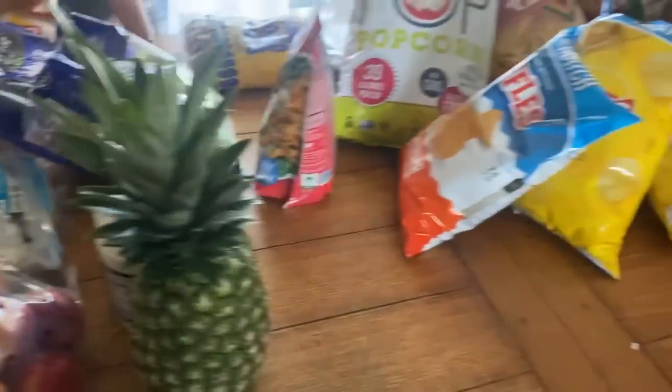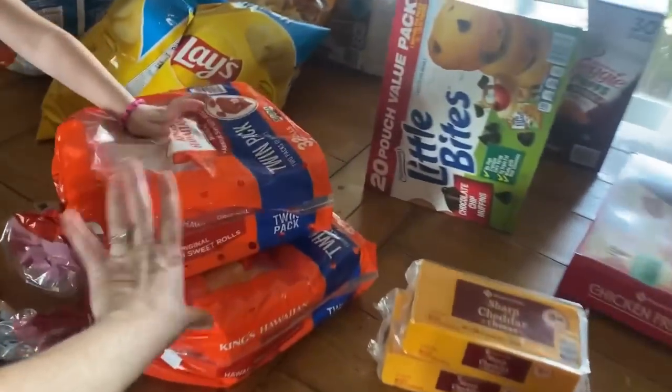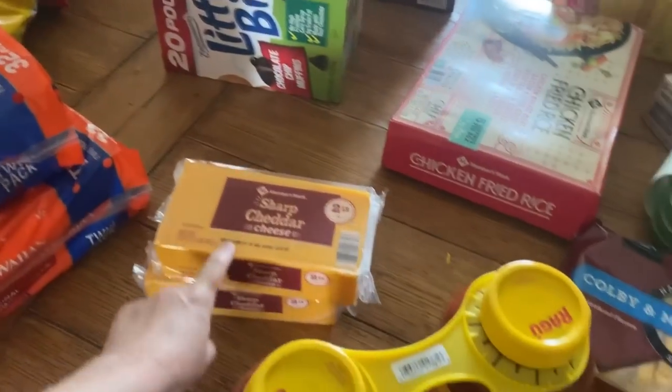We were all out of syrup. Hawaiian rolls — two packs of that. Black cheese, spaghetti sauce, and orange juice.